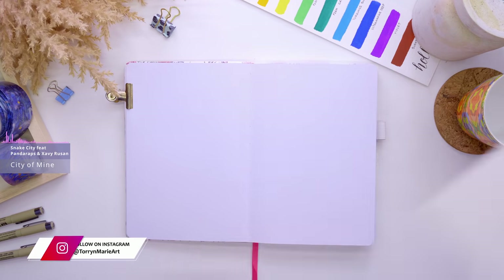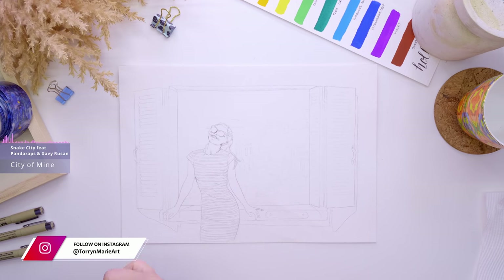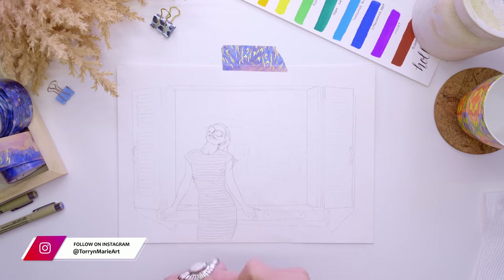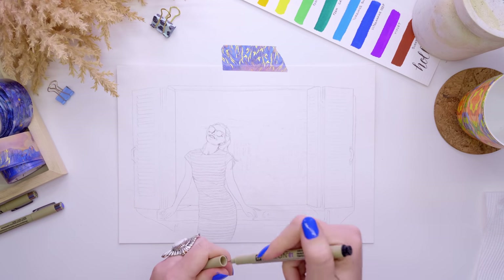Hi guys, thanks for coming to check out this video. We are about to set up the month of July in my bullet journal and I'm super excited because I have been wanting to go to Greece forever. It is so much fun researching this country from my home and wishing I was there. Let's see what we can find in Greece.